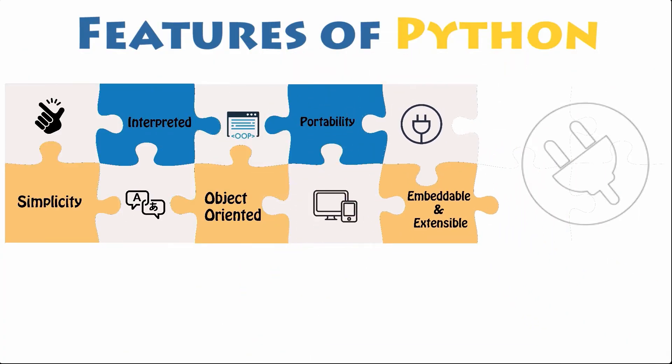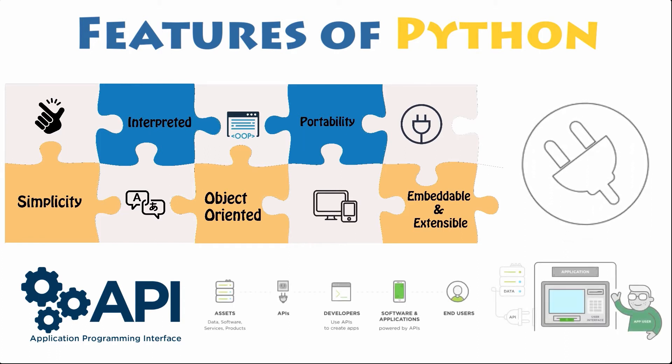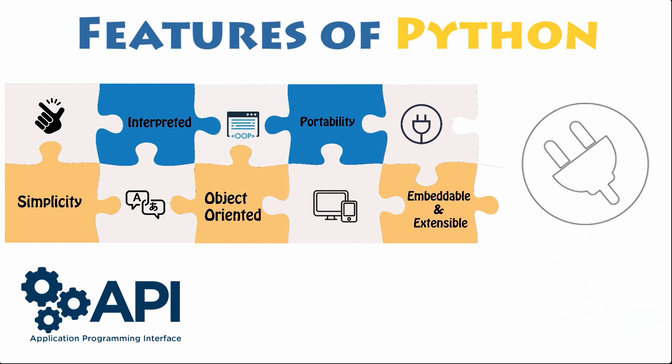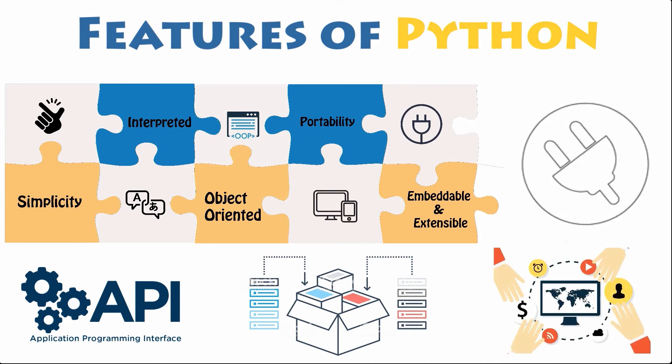Embeddable and extensible. Python can be embedded into an application, which will provide a programmable interface for users of that app. This is a great feature if you are putting together an app that requires working with Python in a terminal. Additionally, Python supports the use of modules and packages, which means that programs can be designed in a modular style and code can be reused across a variety of projects. It can be shared and scaled for use in other projects once you have developed the module or package that you need.